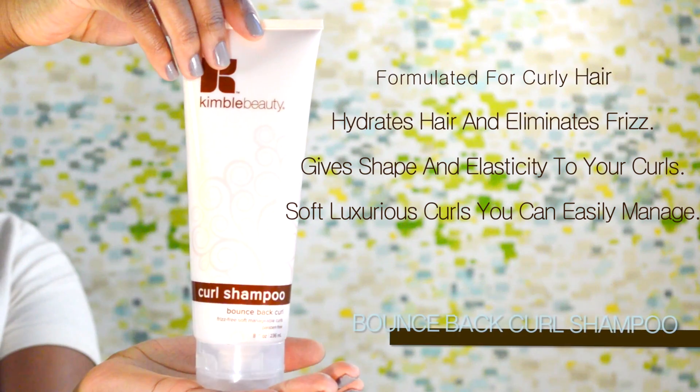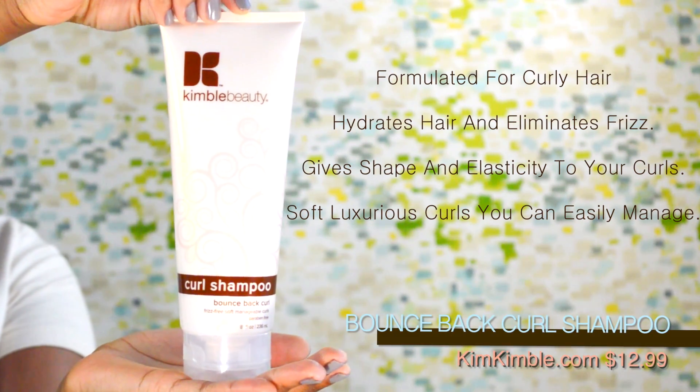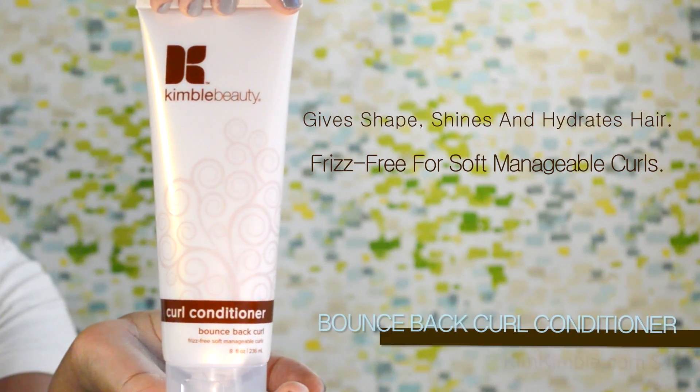Products work best when your hair is squeaky clean, so you want to make sure you shampoo your hair thoroughly using the Bounce Back Curl Shampoo. Curls are delicate, so we have to give them a little TLC.